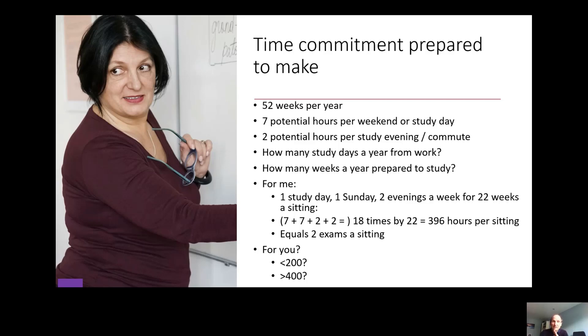You should definitely do this calculation for yourselves. If you end up with less than 200 hours per sitting, I would question whether one exam per session is enough. If you end up with more than 400 hours per sitting, I might question whether you've set yourself a reasonable plan — there's no point ordering four courses and getting stressed out or messing up at work or at home. We want a realistic plan we can stick to over many years, so don't be too optimistic or you might not enjoy this process.